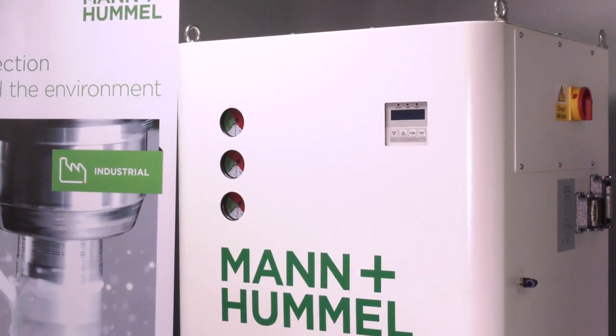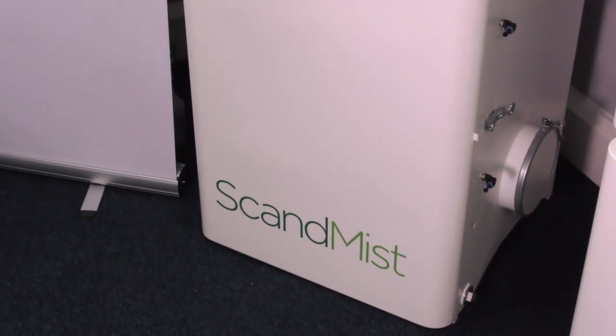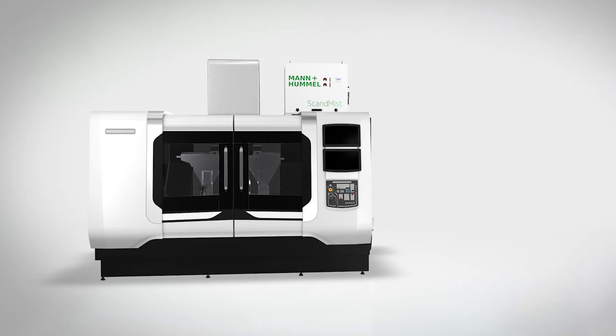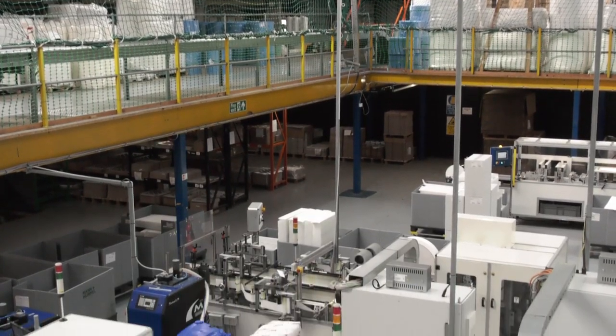I want to talk about a bit of the heritage with Mann+Hummel as well. They've been around 80 years, but also they've taken over quite a few companies — a company called Vokes and ScanMist. So you've got Mann+Hummel with 80 years' experience in filtration, and the pedigree of the ScanMist product is fantastic. And we manufacture in the UK, which is absolutely fantastic.